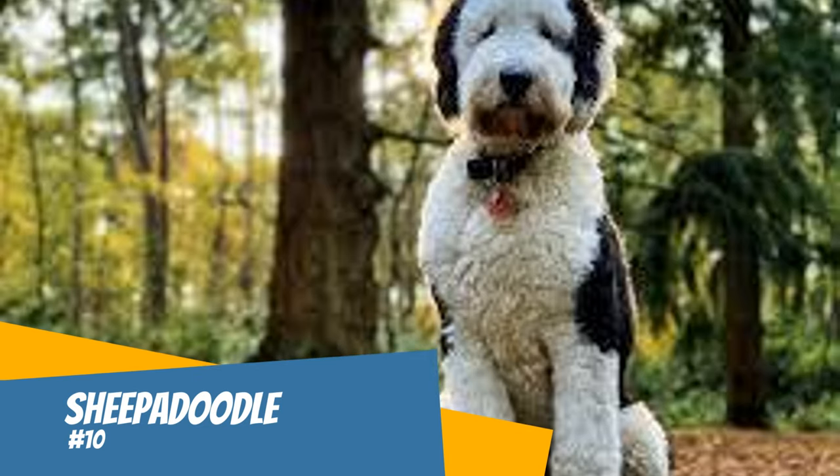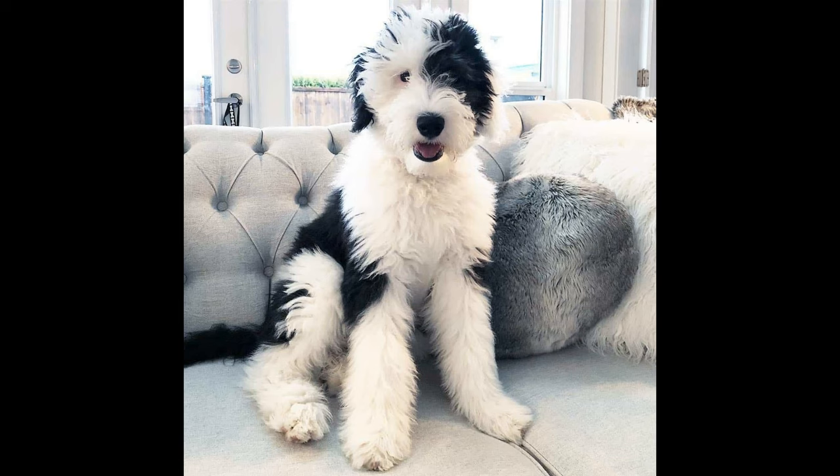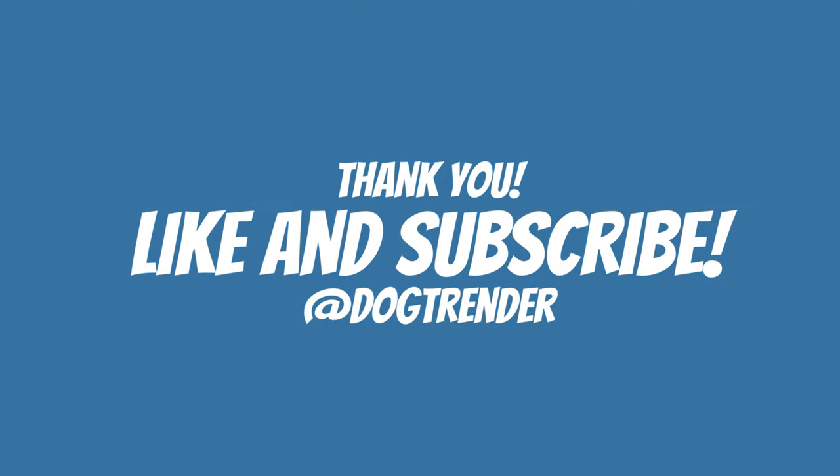Number ten: Sheepadoodle. The Sheepadoodle is an Old English Sheepdog mixed with a poodle. They almost always come in black and white, and some of them have one or two blue eyes. These dogs have a soft coat, and their hair is so fluffy that sometimes you cannot see their eyes — it's quite adorable. They come in mini to extra large.